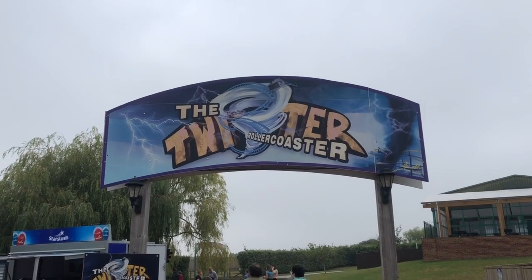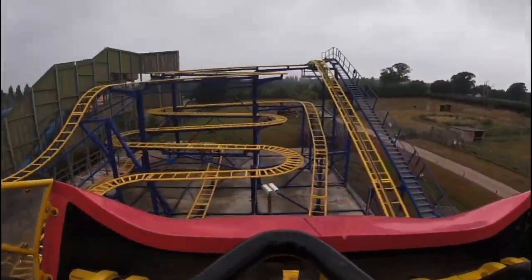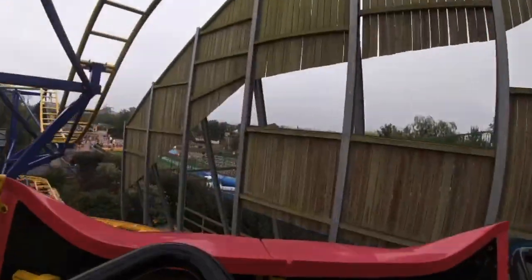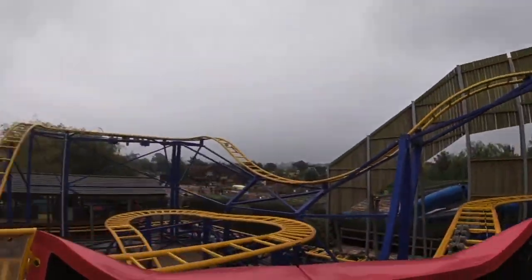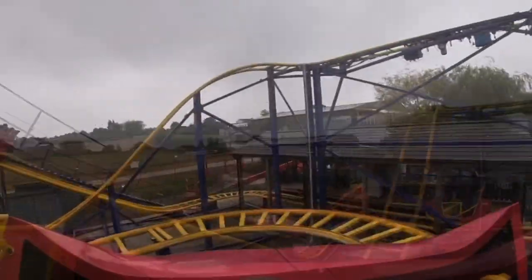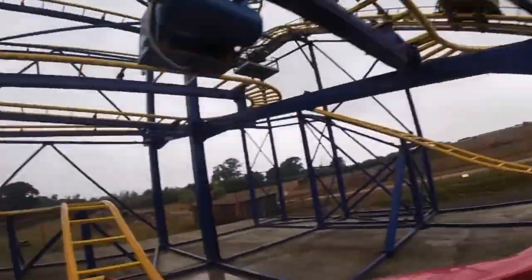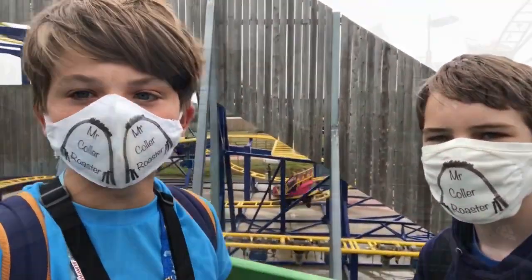We're ready for our first ride here of the day on the Twister. We've just come off the Twister — it was an amazing ride and was really smooth.